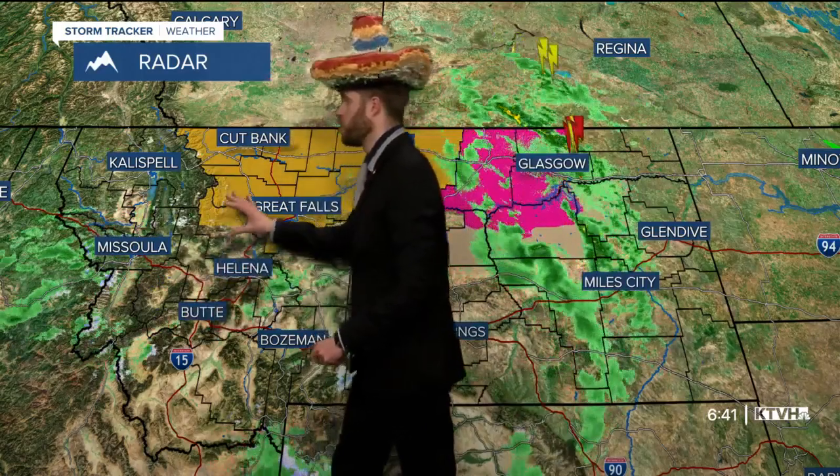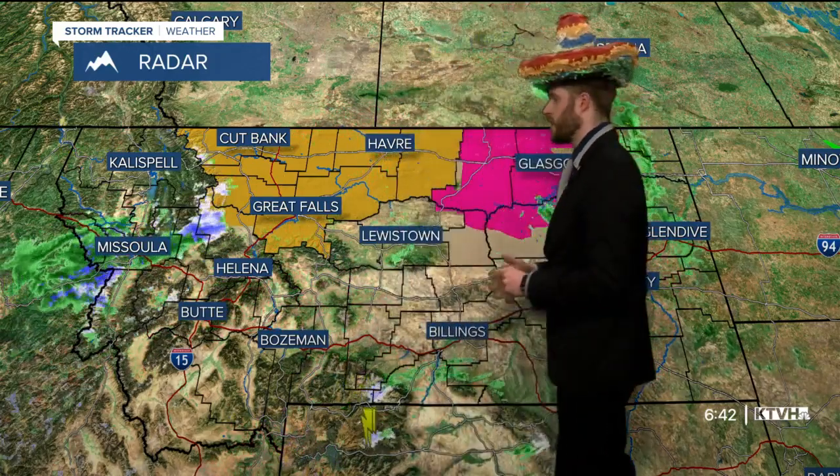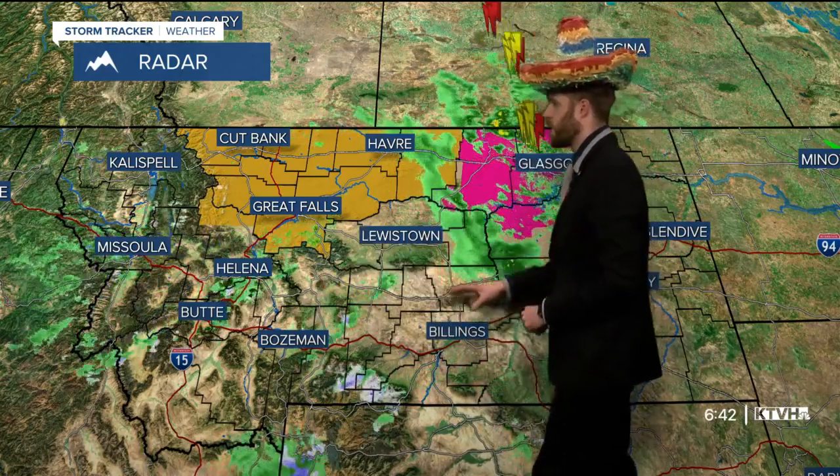Helena and Great Falls saw decent rainfall accumulation. Up on the divide, that rainfall is moving over right now. Luckily for areas like the Vigilante Parade, downslope conditions should take care of most of the big swaths of moisture moving up on the divide this morning and into the late morning hours. Central areas of Montana are fairly clear right now.